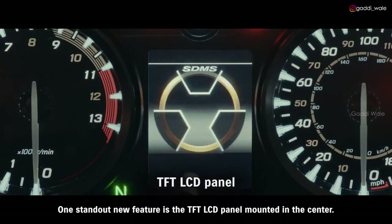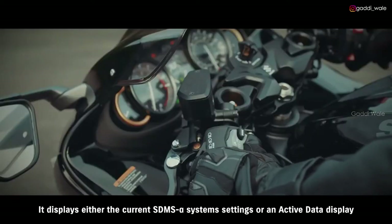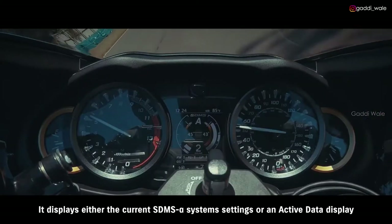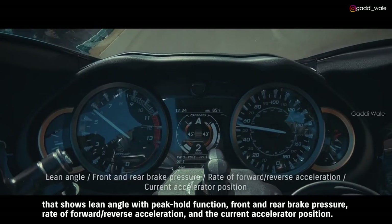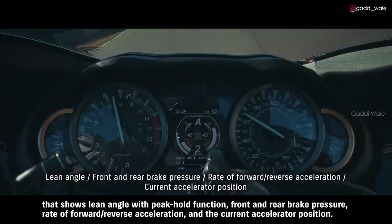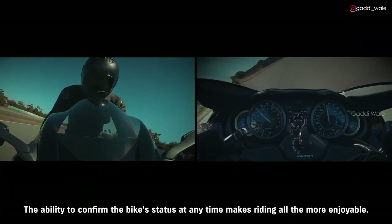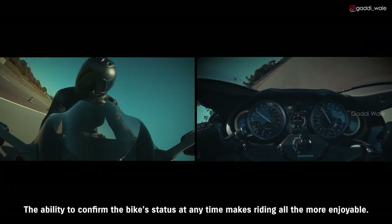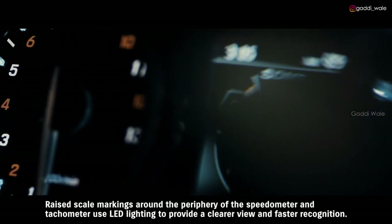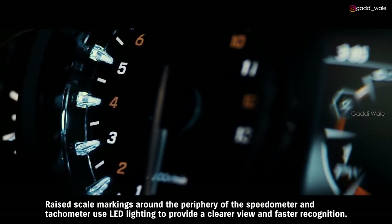One standout new feature is the TFT LCD panel mounted in the center. It displays either the current SDMS Alpha system settings or an active data display that shows lean angle with peak hold function, front and rear brake pressure, rate of forward and reverse acceleration, and the current accelerator position. The ability to confirm the bike's status at any time makes riding all the more enjoyable. Raised scale markings around the periphery of the speedometer and tachometer use LED lighting to provide a clearer view and faster recognition.